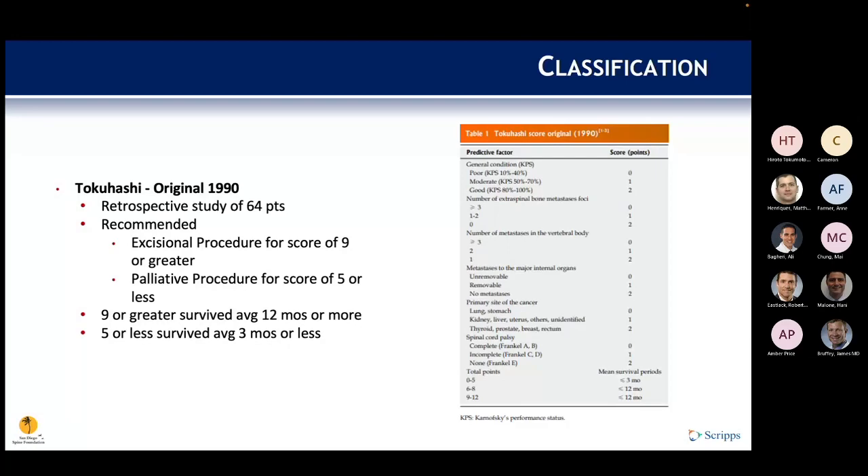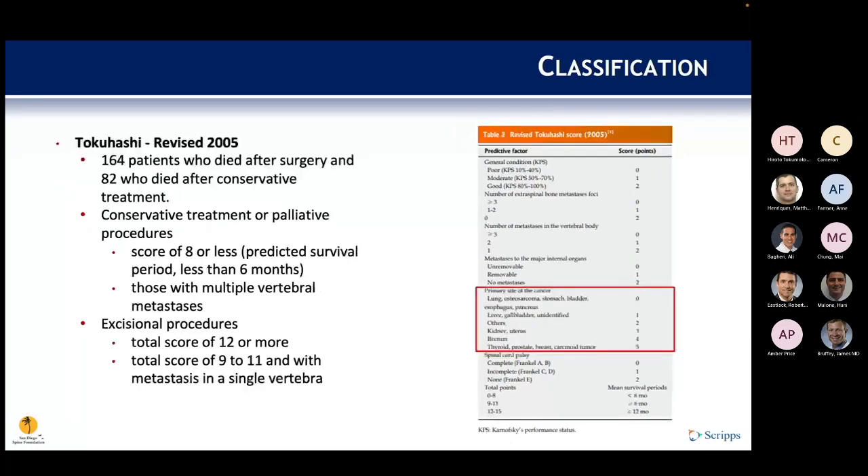In his revised score, Tokuhashi updated primarily the scoring associated with the primary cancer site, providing more granularity. Higher scores remain better prognostic indicators — thyroid scores 5 versus lung or osteosarcoma scoring 0. A total score of 12 or more indicated an excisional procedure, and 9 to 11 with mets in a single vertebra also favored excision.